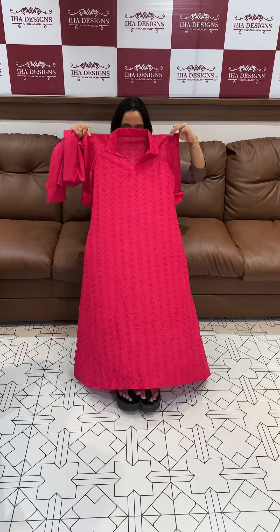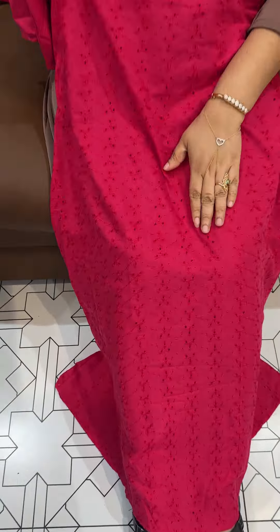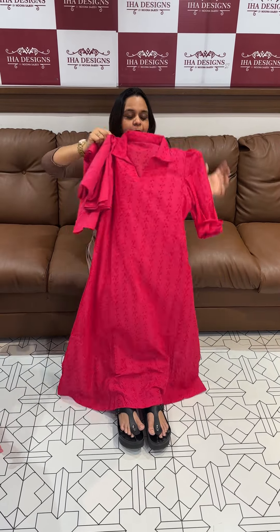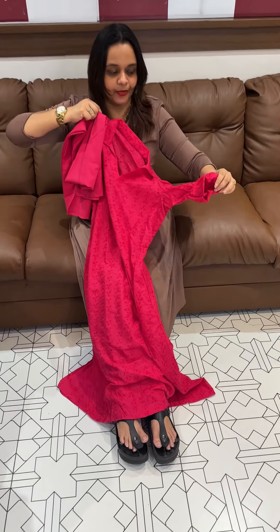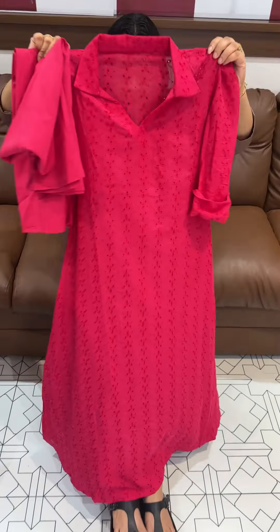Hello viewers, welcome back. Beautiful light cotton hakoba frock, colorful light fabric, bright rani hakoba work with slip. Separate fittings, perfect elbow sleeve with foldings, puff sleeve, long frock.